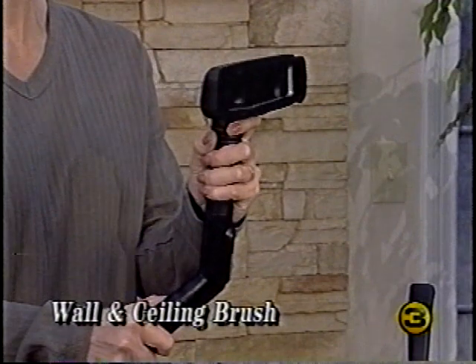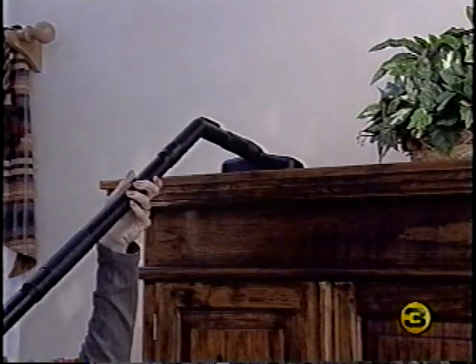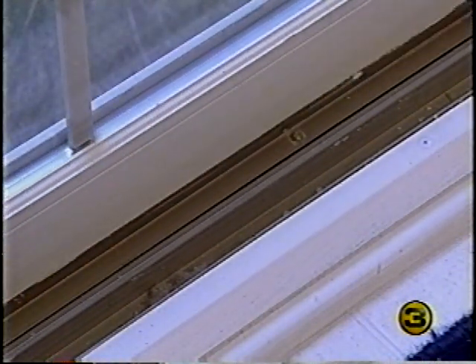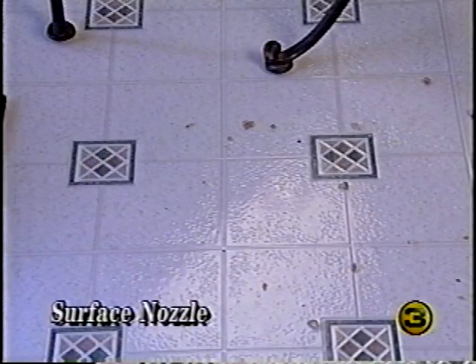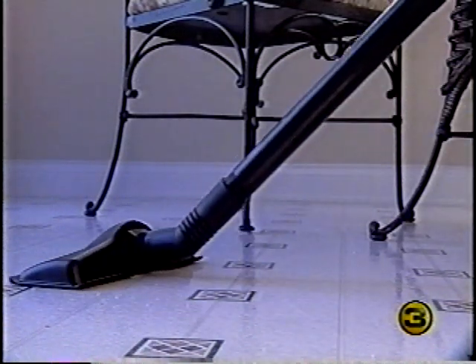Attach the wall and ceiling brush to the suction control grip to clean walls, ceilings, and other surfaces. By rotating the brush you can clean hard-to-reach places like high bookshelves. The crevice tool with a removable brush cleans dirt from tight places and carpet edges. Remove the brush and the crevice tool can be used for cleaning cracks, crevices, corners, grooves, and narrow openings.